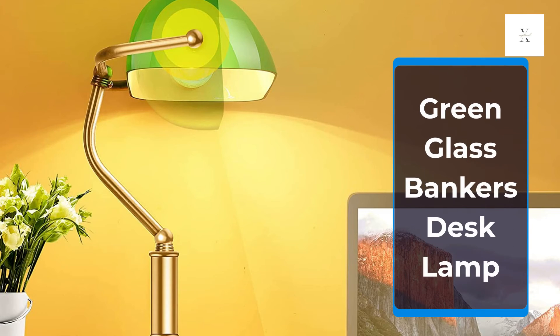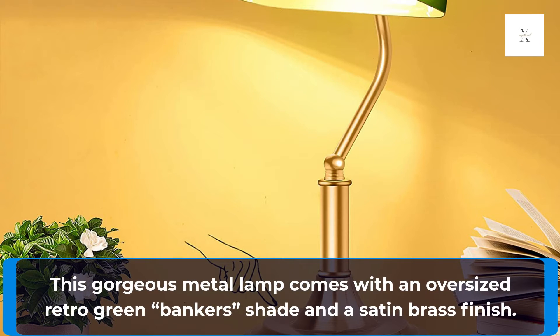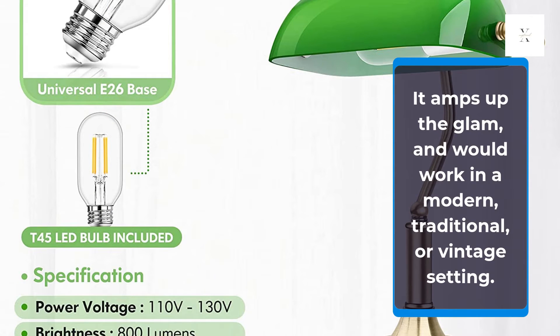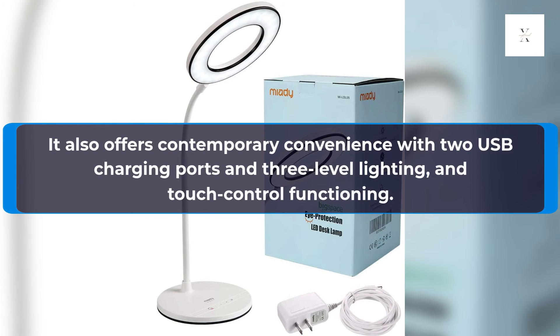Green Glass Banker's Desk Lamp. This gorgeous metal lamp comes with an oversized retro green banker shade and a satin brass finish. It amps up the glam and would work in a modern, traditional, or vintage setting. It also offers contemporary convenience with two USB charging ports, three-level lighting, and touch control functioning.